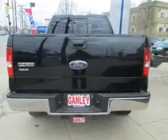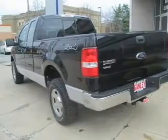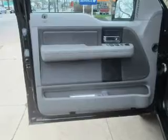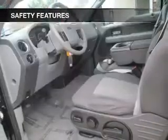Keyless entry, power door locks, power windows, cruise control, an AM/FM stereo with a CD player, power mirrors, power steering. If safety is a high priority, rest assured knowing these top safety components are included.